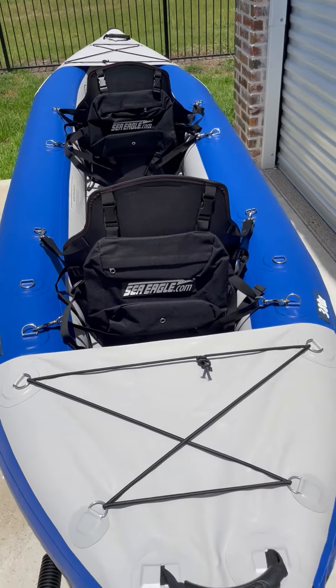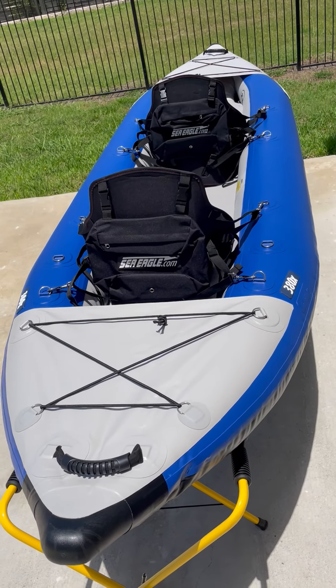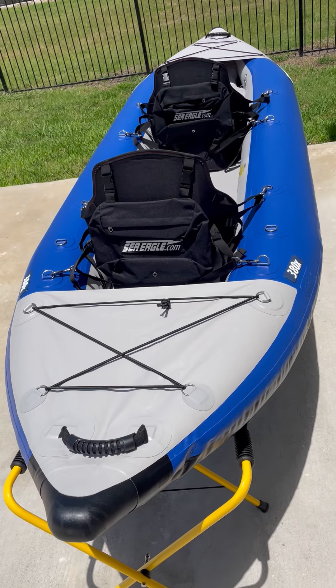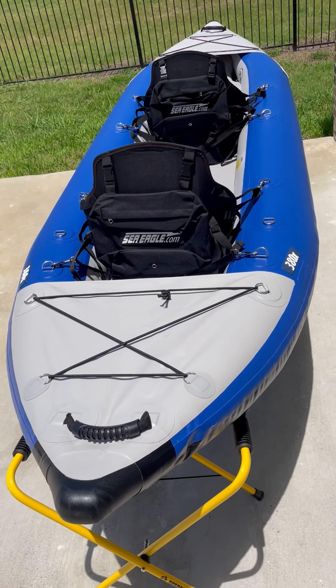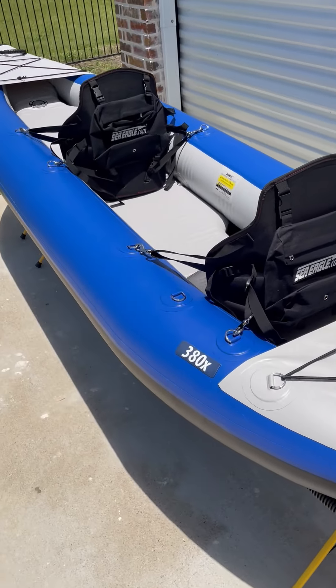Total capacity is 750 pounds of people and gear, so you can carry a lot of cargo in this thing. It weighs about 40 pounds so it's easy to carry from the car to the lake. It's just a really great size boat — a do-all boat. You can take it anywhere: on the lake, on the river, use it for fishing. It's a very tough, stout boat.